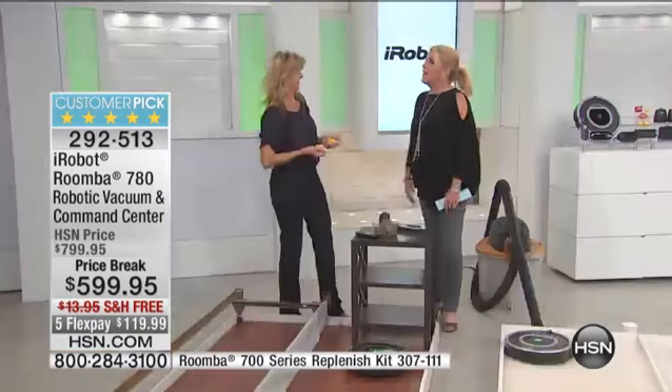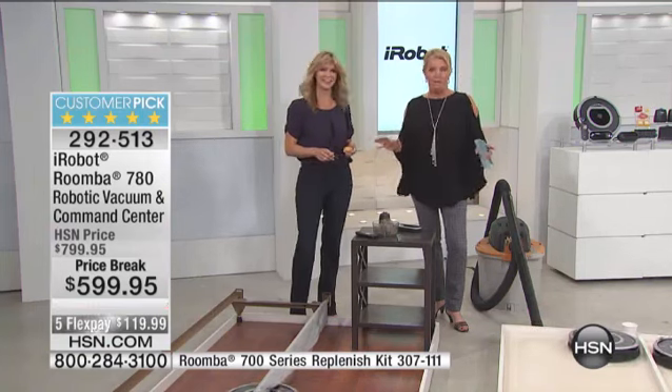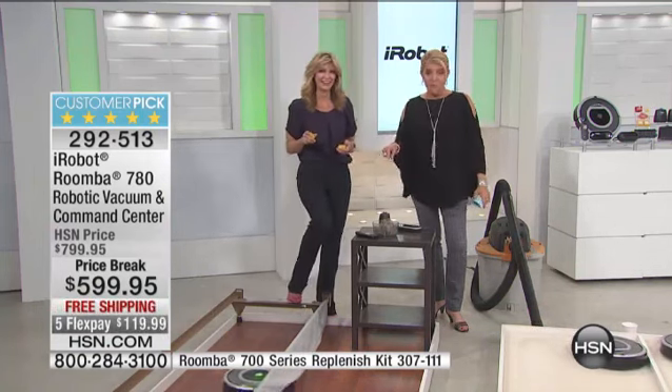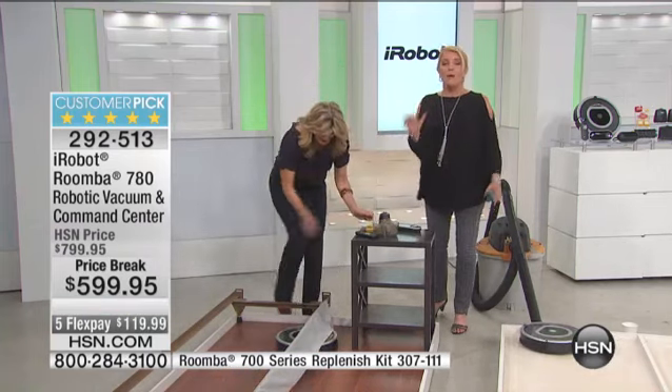You're getting $200 off tonight, and I've got maybe 800 left for the whole day. Mom doesn't have to do the work. You give mom a regular vacuum cleaner, mom's still pushing it. But if you gave her a Roomba, you'd get a kiss — because it's doing the work. And it really works.